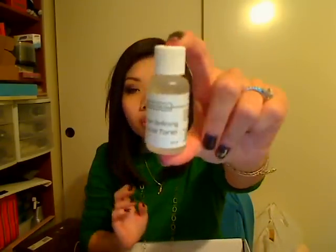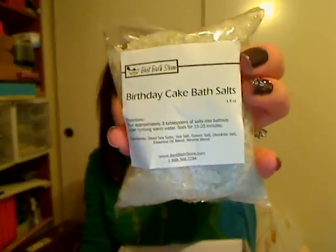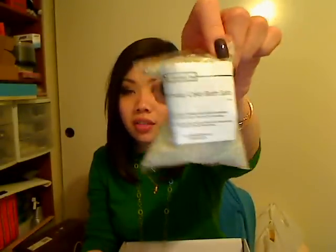The first thing I added was their Pore Refining Facial Toner, and this is a quarter of an ounce. I've tried the Acne Toner, so I wanted to see how this one worked. And then they have some new scents of their bath salts, and this is one of them — their Birthday Cake Bath Salts. So that's the sample size of that.